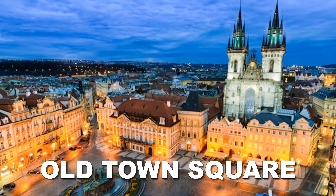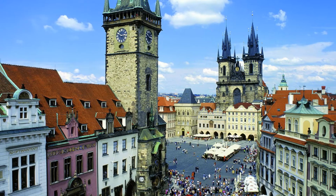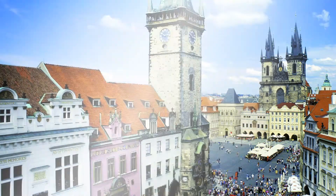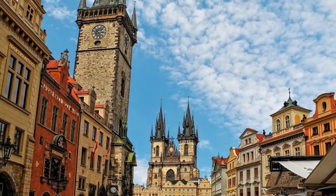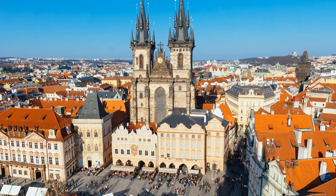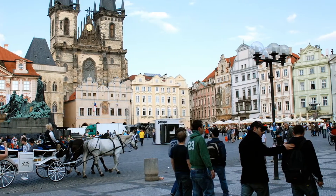Located between Wenceslas Square and Charles Bridge, Prague's Old Town Square is often bursting with tourists and locals in the summer. Czech's long history is exemplified in the medley of architectural styles: Romanesque, Baroque, Rococo, Gothic, and Renaissance are all represented in the superb buildings around the square. Soaring Gothic towers rise from Týn Cathedral, contrasting with the Baroque style of St. Nicholas, while Old Town Hall consists of a collection of Gothic and Renaissance buildings.